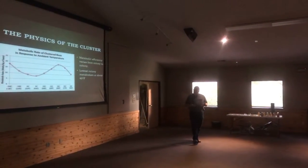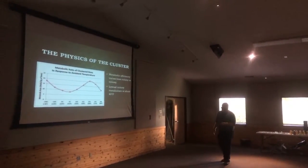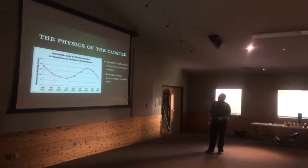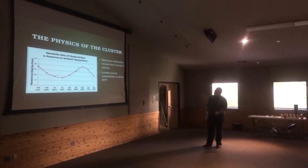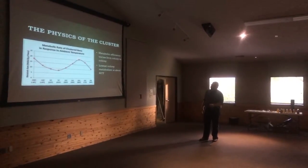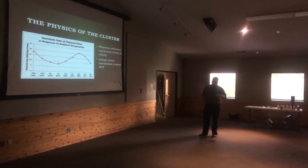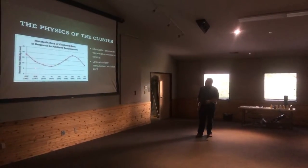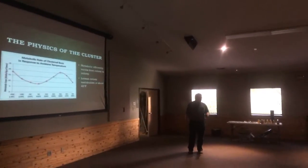The metabolism of bees varies greatly given the temperature. This graph summarizes quite a few different studies. Along one axis is the increasing amount of energy being used, and along the other axis is increasing temperature. What the graph shows is how the metabolism of a group of bees changes over changing temperatures, with their maximum metabolic efficiency right about here in the graph — about 40 degrees Fahrenheit.